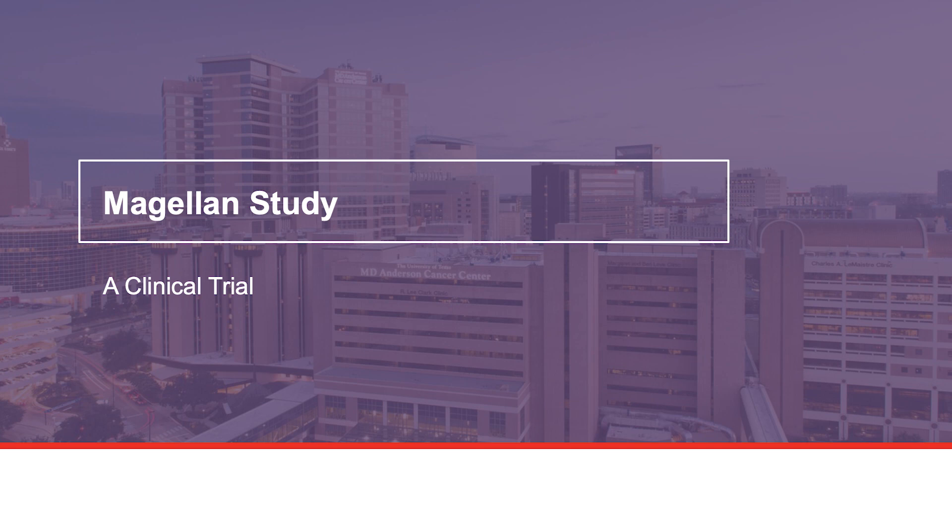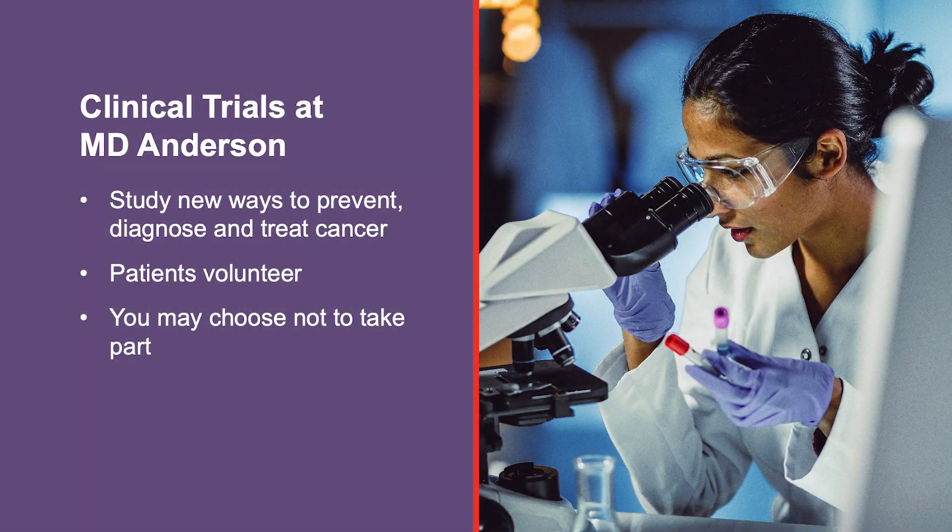Clinical trials are research studies that involve patients. Patients volunteer to be part of these studies. This is how we find new ways to prevent, diagnose, and treat cancer. Clinical trials are at the core of MD Anderson's mission to end cancer. Your doctor may offer you a clinical trial for a new medicine, treatment, or procedure. Joining a clinical trial is your choice. You may choose not to take part in these research studies.